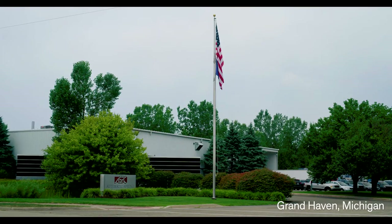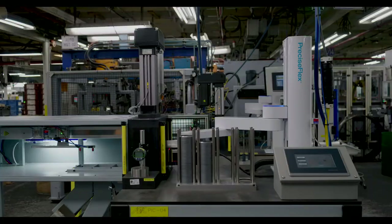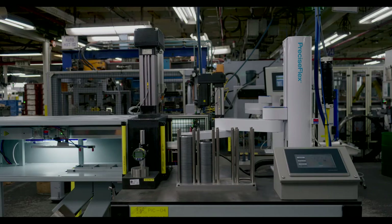Based in Grand Haven, Michigan, Automatic Spring Products Corporation, or ASPC for short, is a leading manufacturer of precision form metal products including springs and assemblies for the automotive industry. ASPC is a tier one and tier two supplier in the auto industry, with roughly 95% of sales going directly into the auto industry.